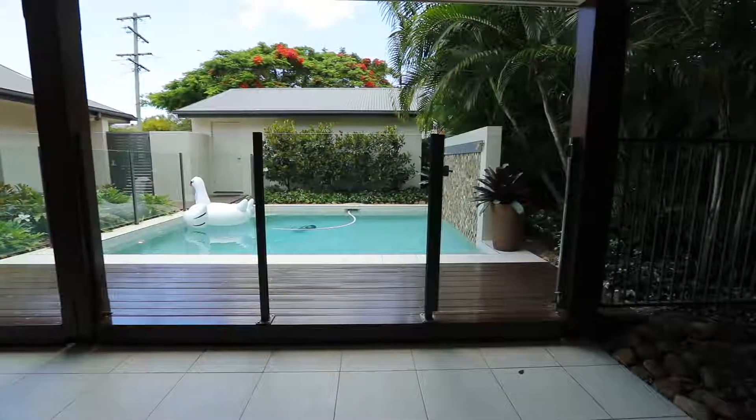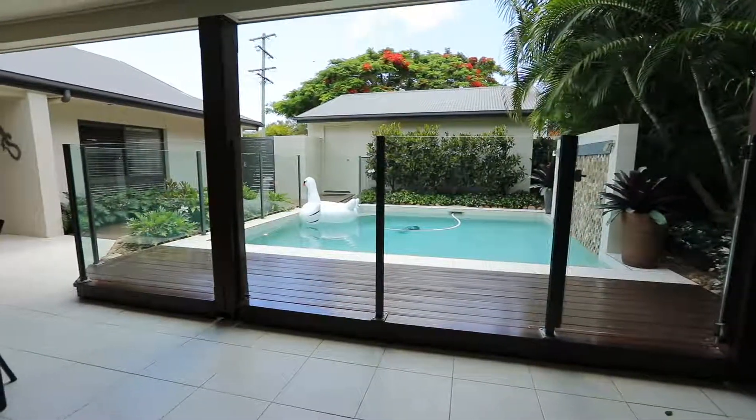Behind this private gate is 40 Pine Street in Buderim. Now there's lots I can tell you about that you'd love about this home. For example, I could tell you about the private tropical setting where the pool serves as the focal point of the home.